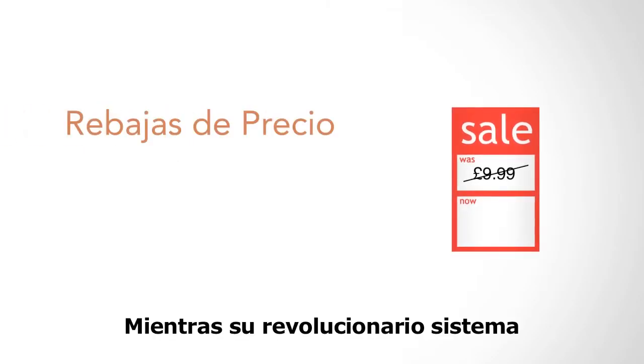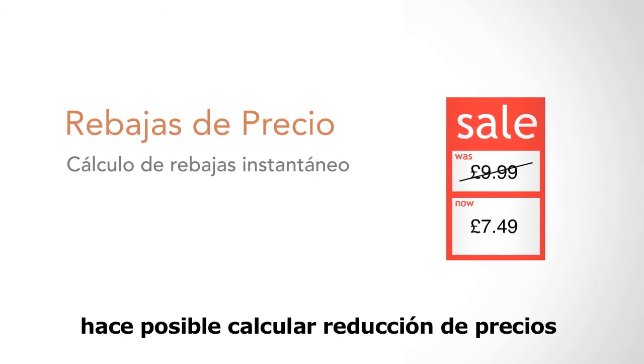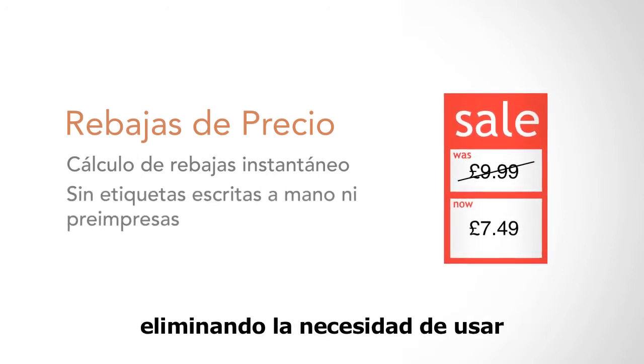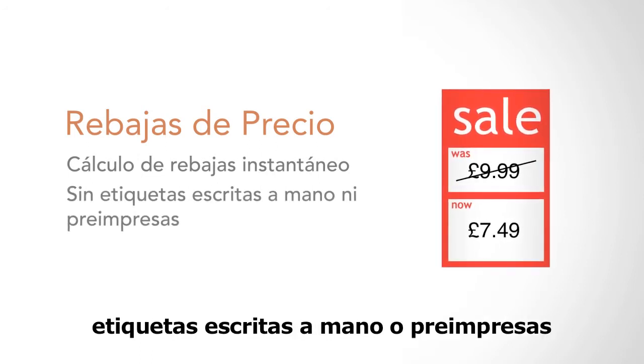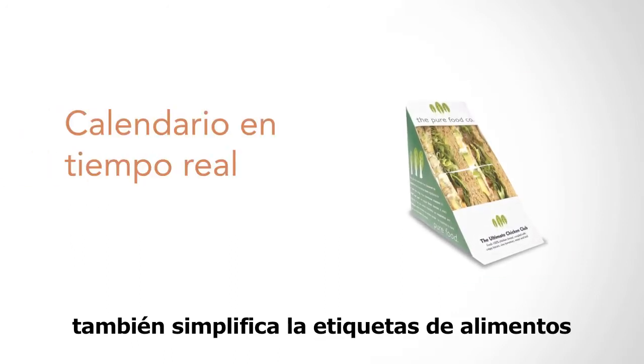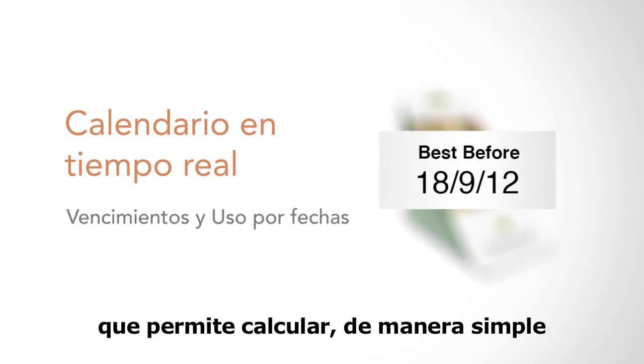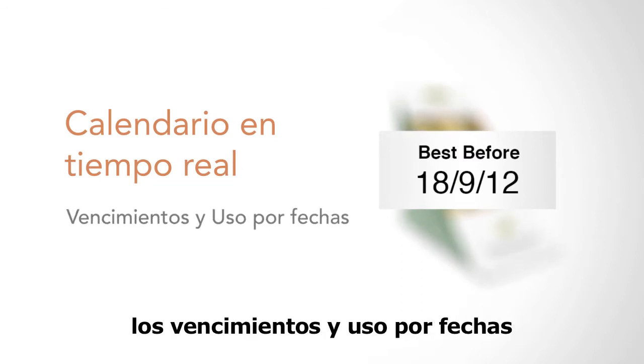Its revolutionary price markdown feature makes it possible to calculate price reductions instantly, eliminating the need for handwritten or pre-printed labels. Food preparation is also simplified with the TH2, thanks to its real-time calendar, which allows best before and used by dates to be calculated with ease.